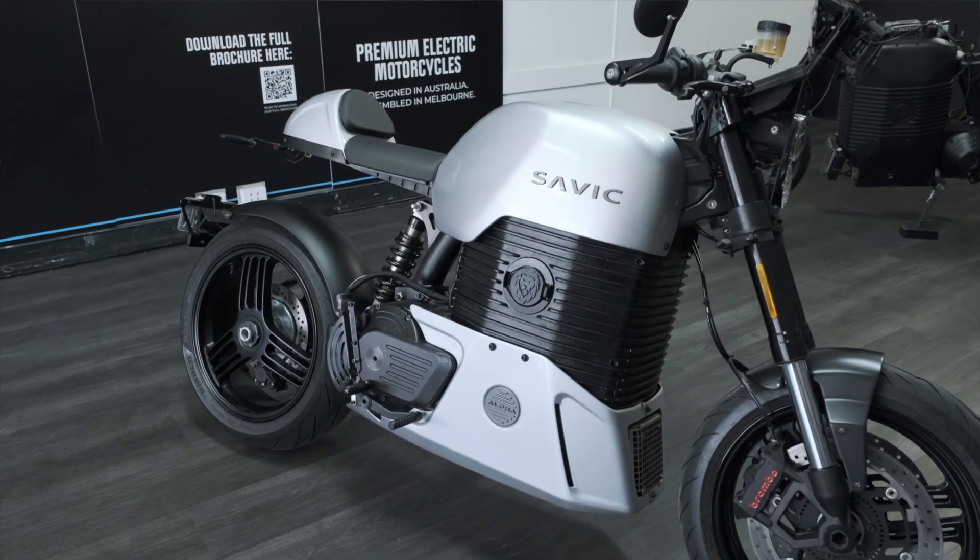These bikes look absolutely incredible. Thanks, I appreciate it. Tell me a bit more about yourself — what got you into this?